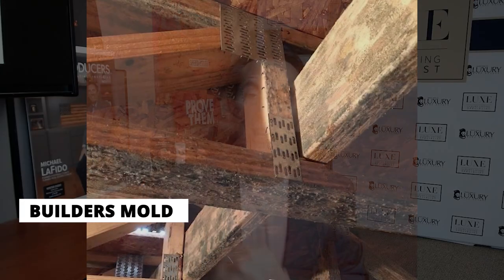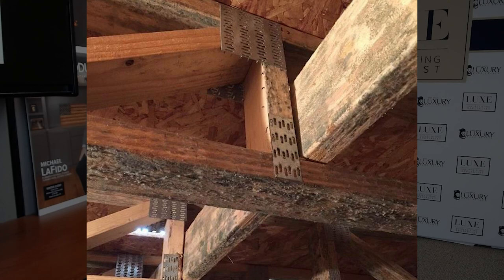When you represent a buyer, you should understand what builder's mold is. And when you represent a seller, one of the benefits of a pre-home inspection is some things can be identified ahead of time, including builder's mold. Mold is something that scares a lot of buyers away — they might have respiratory issues, they've heard horror stories, they've heard about black mold.